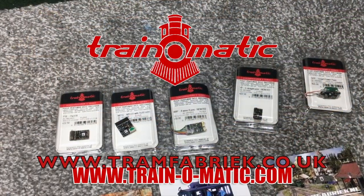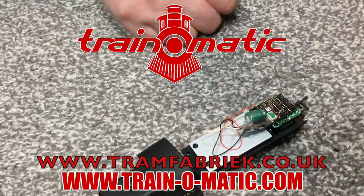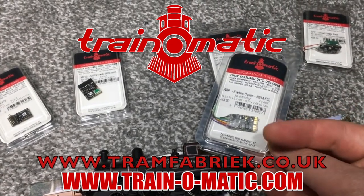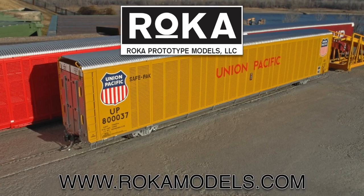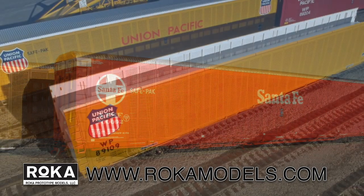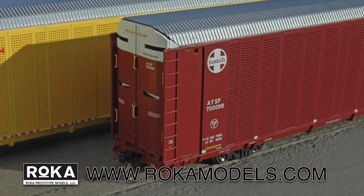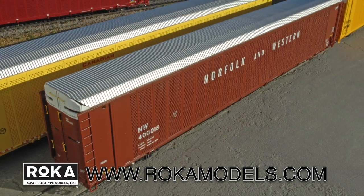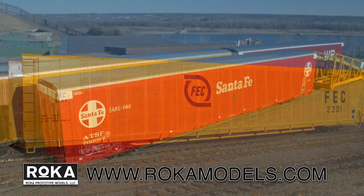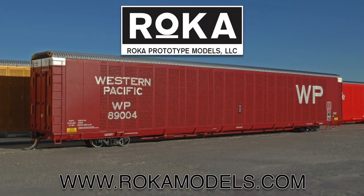So come with me in association with Train-o-matic, makers of DCC decoders and accessories designed by enthusiasts for enthusiasts — browse the full range at tramfabrik.co.uk. Additional support comes from Rokar Prototype Models, where detail accuracy and value for money go hand in hand. With their debut model of SafePak Autoracks wowing model railroaders alike, now is your chance to order in road names and configurations to accurately reproduce Autorack workings from 1974 to the present day. Order today from rocamodels.com.